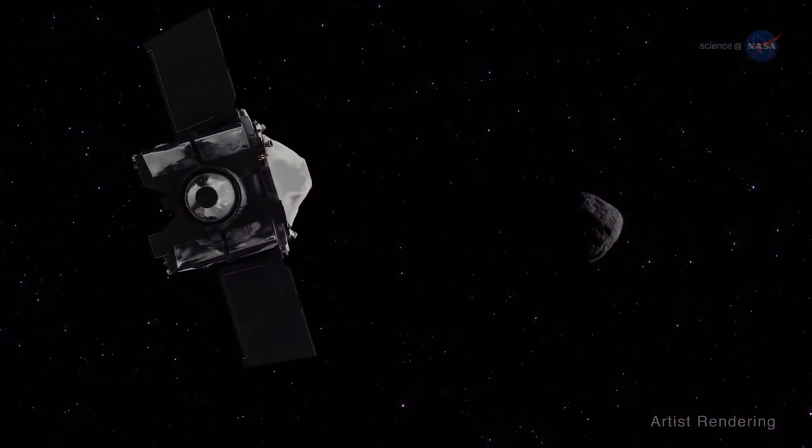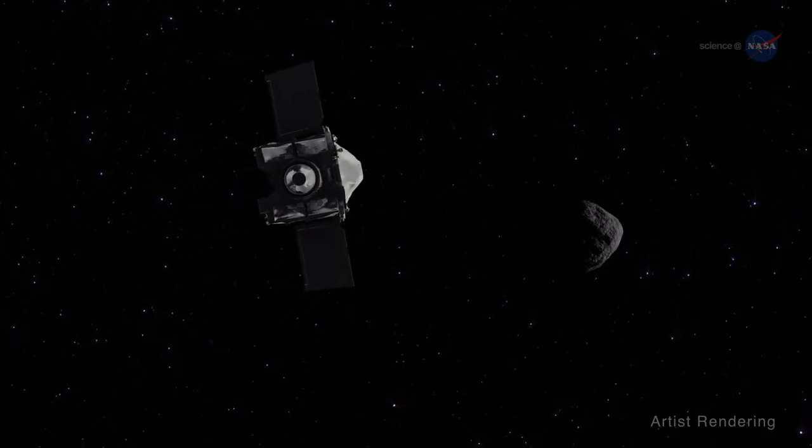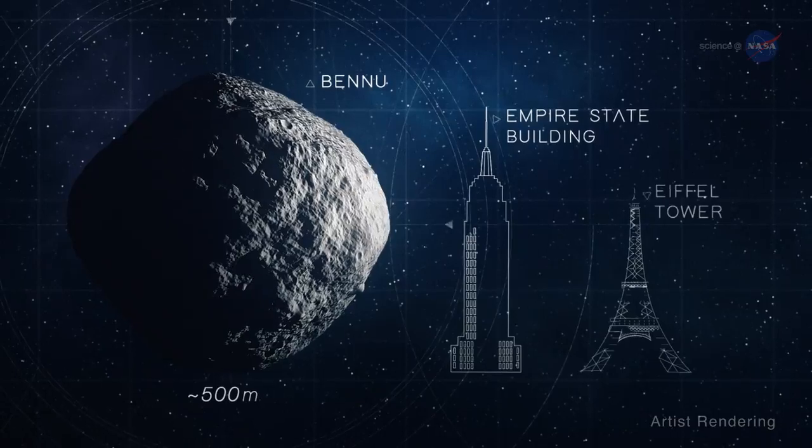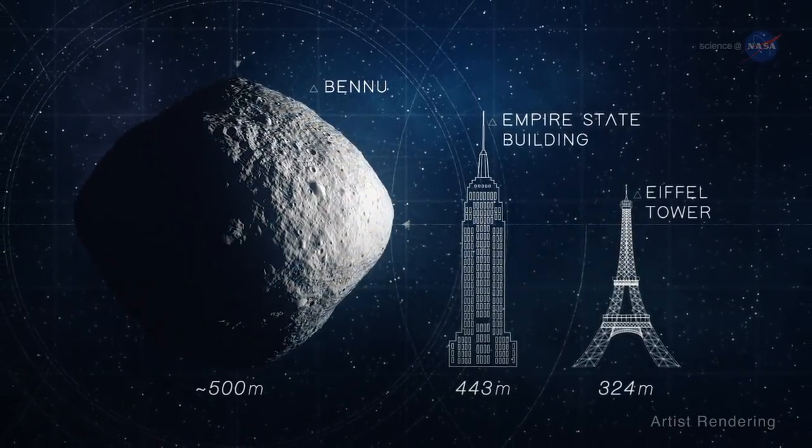Now, NASA scientists and engineers are using Earth's gravity to slingshot OSIRIS-REx onto Bennu, a relatively small asteroid about the height of the Empire State Building.